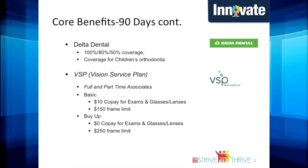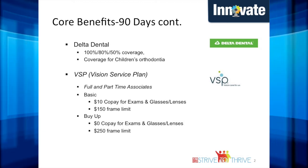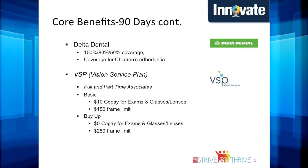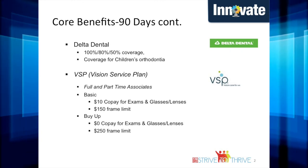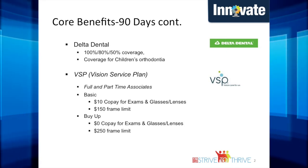VSP vision coverage is available to full-time and part-time associates. VSP has a basic plan and a buy-up plan. The basic plan includes a $10 copay for exams, glasses, and lenses, and it has a $150 frame allowance. The buy-up plan has a $0 copay for exams, glasses, and lenses, and this plan has a $250 frame allowance.